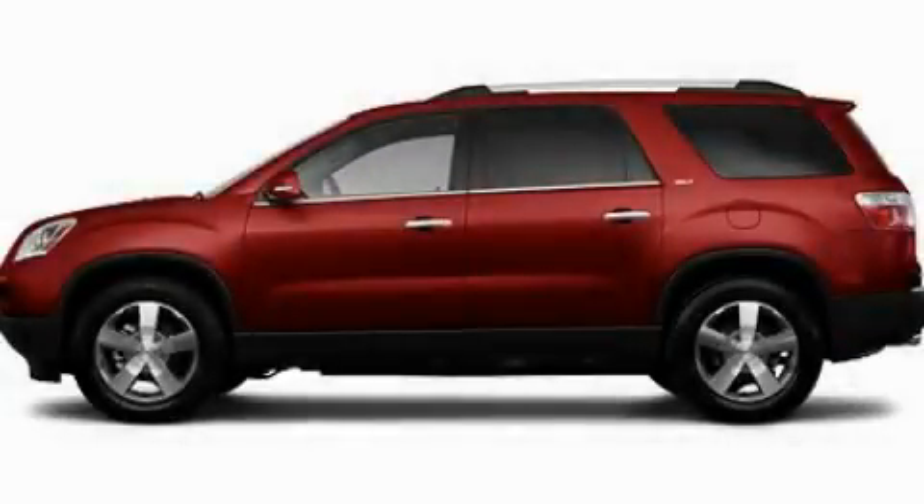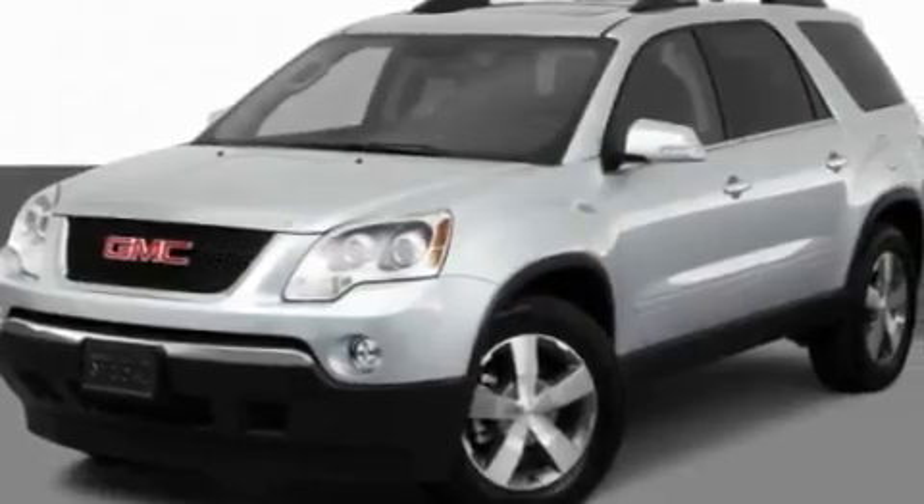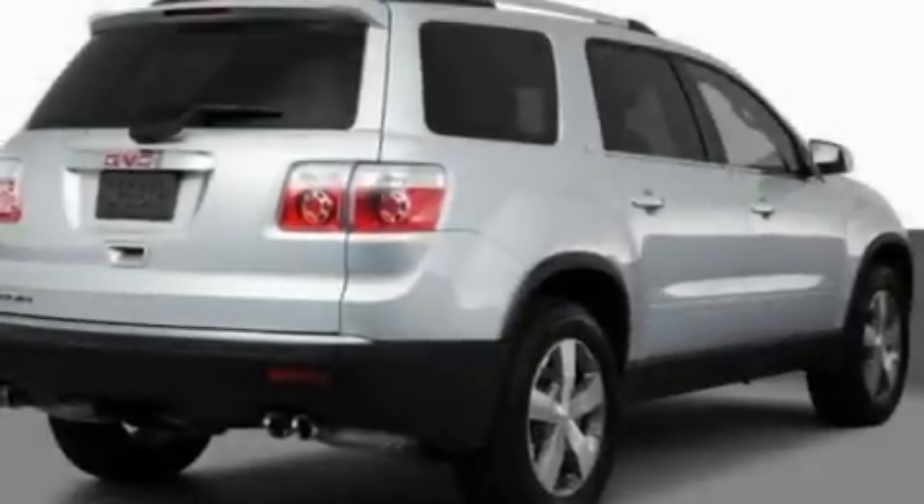This is a 2011 GMC Acadia with great fit and finish. It features a 3.6-liter, 6-cylinder engine and an automatic transmission.